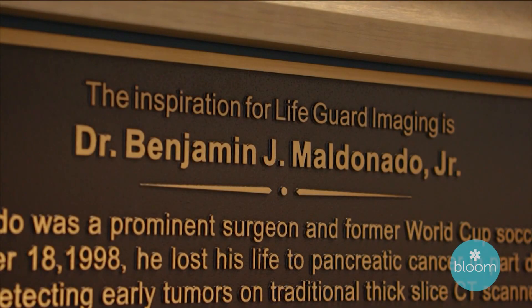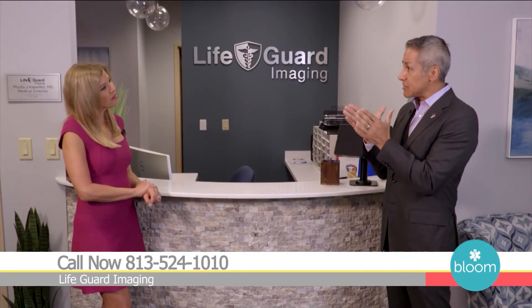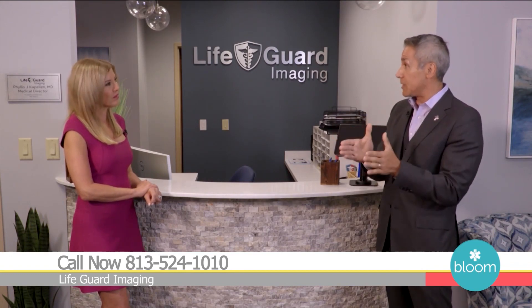My father was a very prominent surgeon in the Maryland, D.C. area and had the knowledge to recognize that something didn't feel right in his stomach in January of 1998. He went to his hospital where he was chief of staff and told them to take some images. They sliced through with a CT scanner not too different from ours, but traditional scanners take very thick slices so gaps can be created. Tragically, when they told him he was fine, one of those gaps was on the backside tail of his pancreas — they never saw it, and that's where the head of the cancer was.